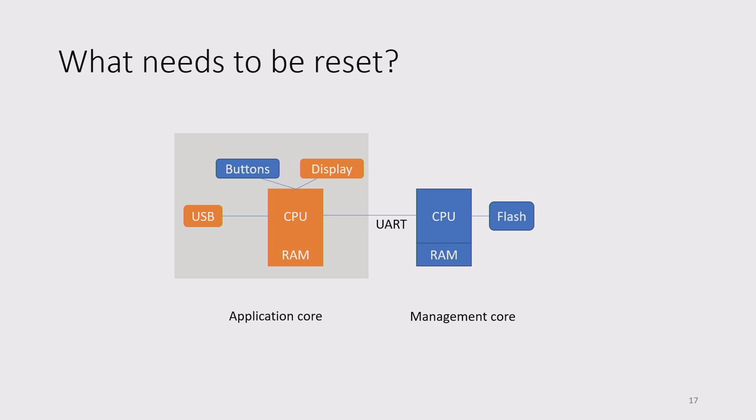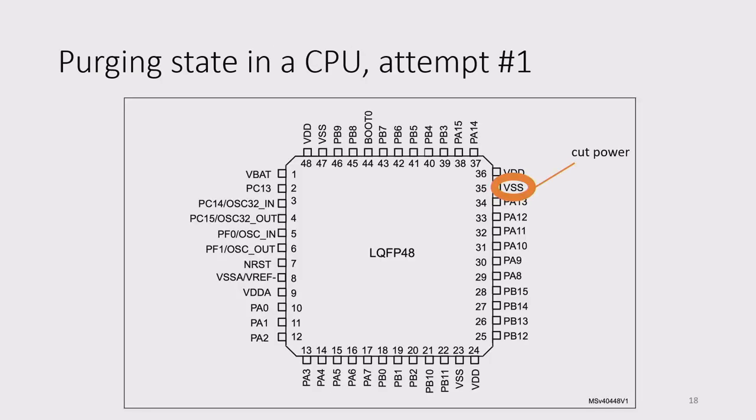For this talk we'll focus on the CPU since it's the most interesting and challenging component, with all others being analogous. First attempt: turn it off and on again. What if we just cut the power to the CPU and plug it back in? It turns out removing power from these chips doesn't actually clear all internal state — chip state such as SRAM can persist for tens of minutes. Power cycling isn't really sufficient. In a sense, power cycling is roughly equivalent to just asserting the reset line.